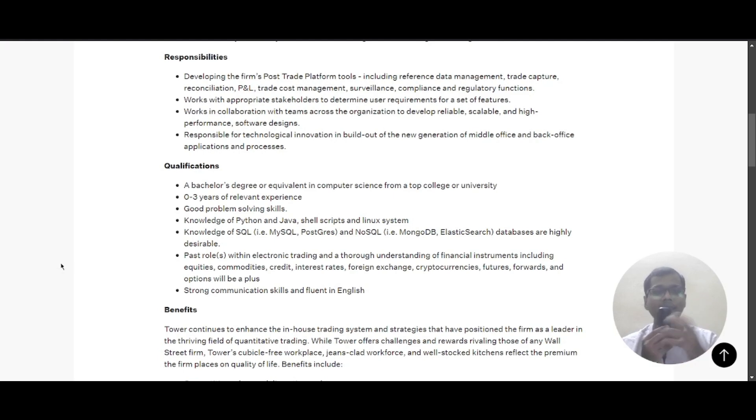Looking at the qualifications, a bachelor's degree or equivalent in computer science from a top college or university is required. You should have zero to three years of relevant experience, good problem-solving skills, and knowledge of Python, Java, shell scripting, Linux systems, SQL databases such as MySQL and PostgreSQL, and NoSQL databases such as MongoDB and Elasticsearch.